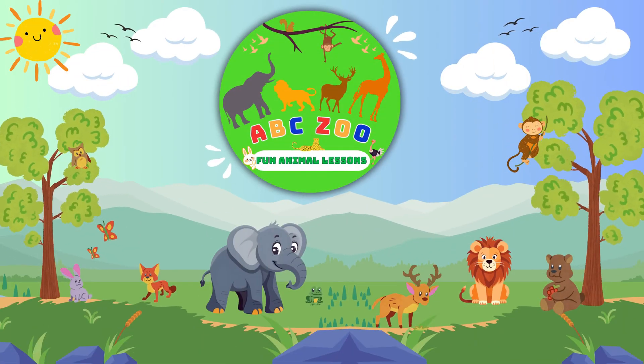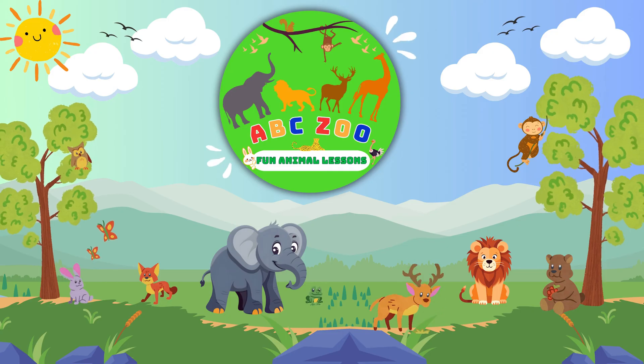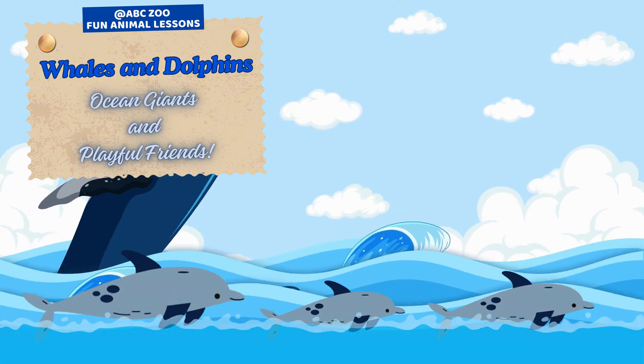Hi everyone! Welcome to ABC Zoo Fun Animal Lessons, where we explore the amazing world of animals in fun and exciting ways. Get ready to dive deep into today's adventure.